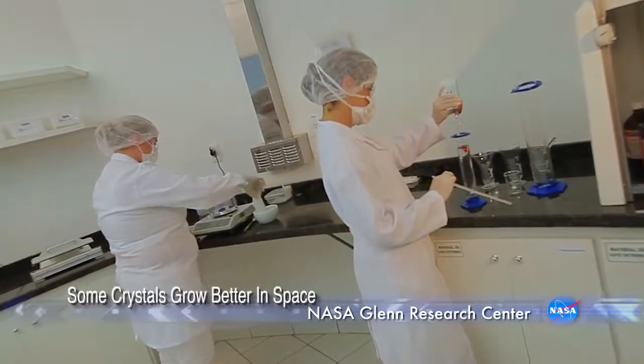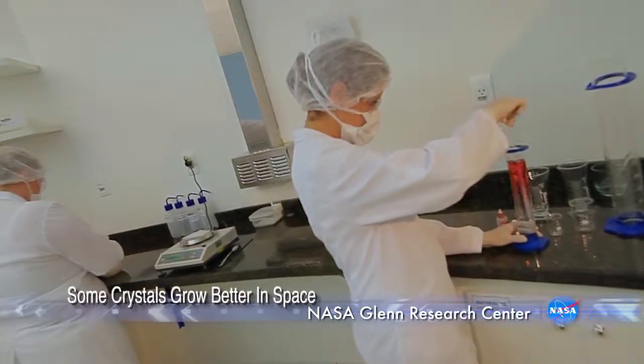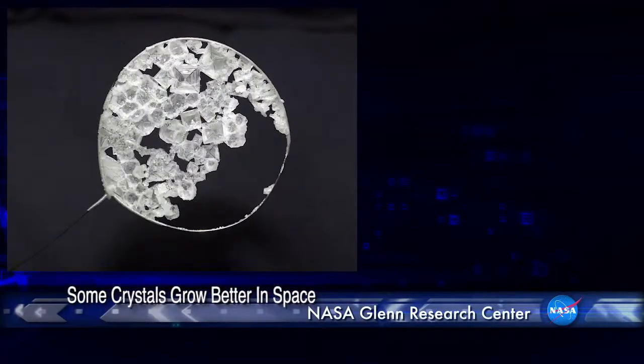Not all proteins that we send into space grow better. We have a process on the ground where we believe we can identify which proteins will benefit from microgravity and which proteins won't. That means that instead of sending 100 proteins into space and getting good results from a few of them, we could send 100 proteins into space where every single one of them would produce results that benefit health on Earth.